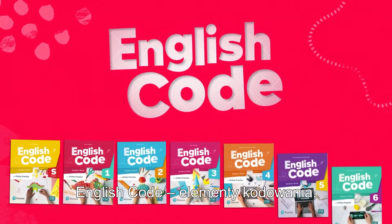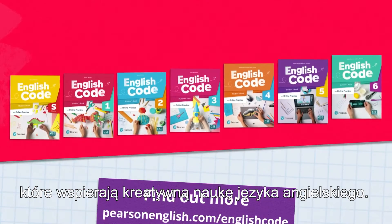English Code — using coding mindset to support creative English language learning.